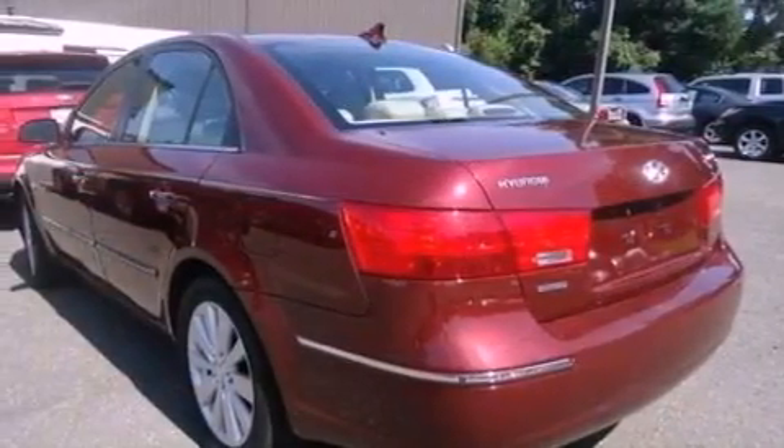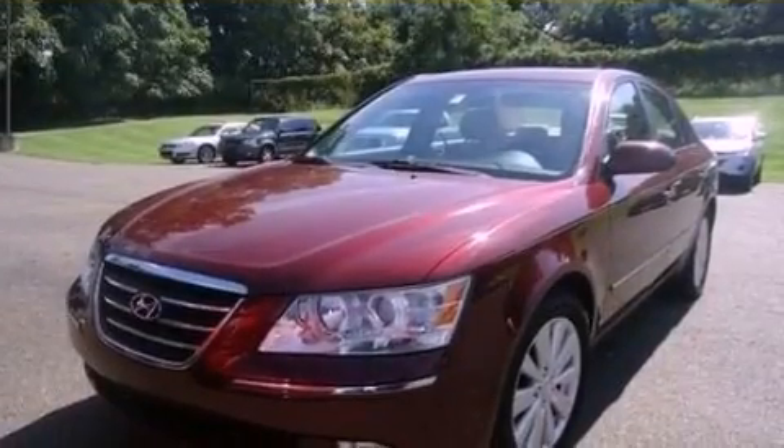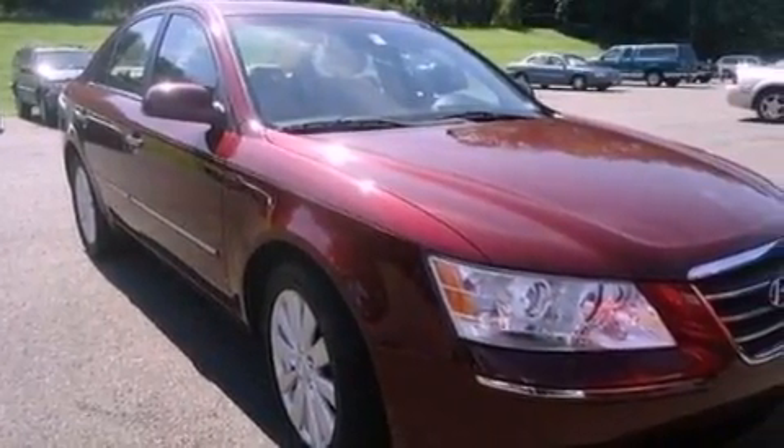All of the following features are included: XM satellite radio, a multi-link rear suspension, traction control and stability control systems, seven intelligently positioned speakers, and a four-wheel independent suspension.